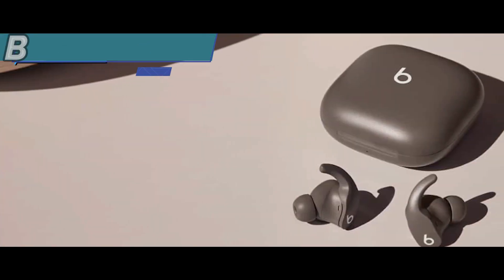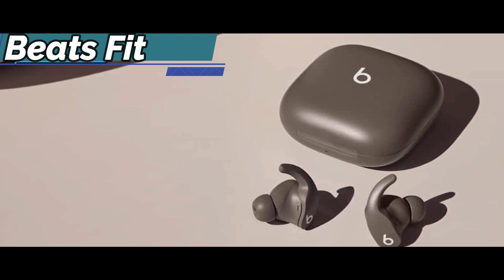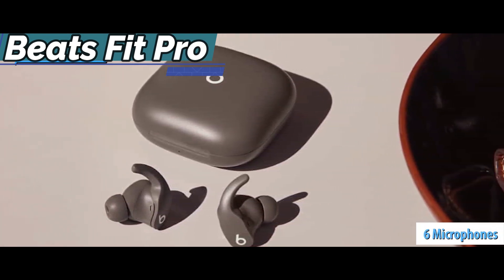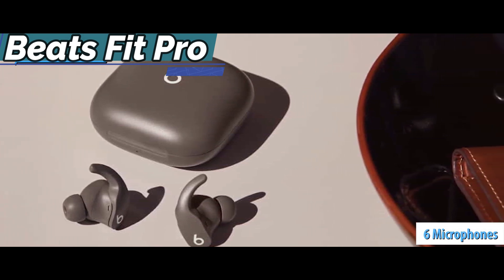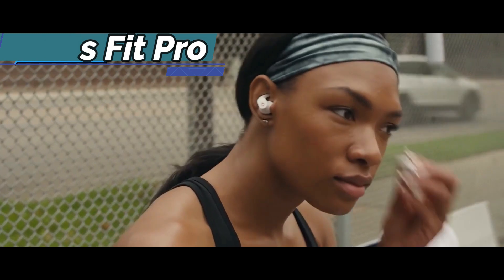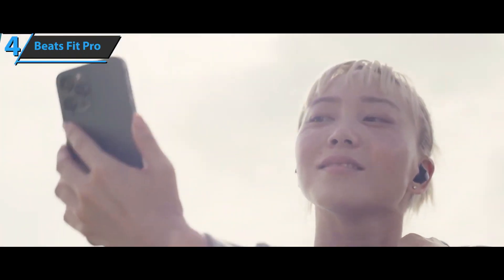Each earbud has touch controls that allow you to play and pause music and skip between tracks. There is a total of six microphones on both earbuds that catch your voice clearly and block incoming noise. There's also a redesigned driver and fan system that helps make the bass range sound heavier.